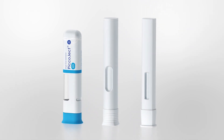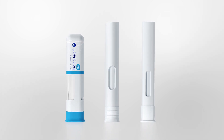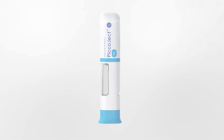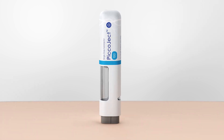Picoject is compact, helping to reduce cold-chain storage and transport costs and reducing its environmental footprint. Its small size also makes it less threatening for patients and convenient to carry and operate.